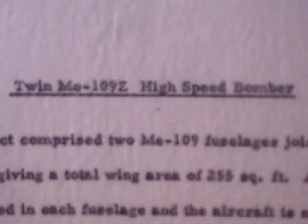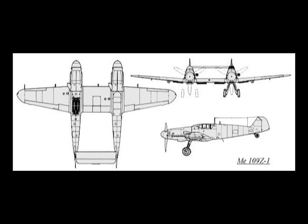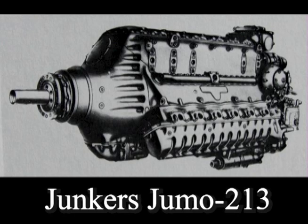The Me 109Z high-speed bomber. This project comprised two Me 109 fuselages joined by a common center section, giving a total wing area of 255 square feet. A Junkers Jumo A or B engine is installed in each fuselage.